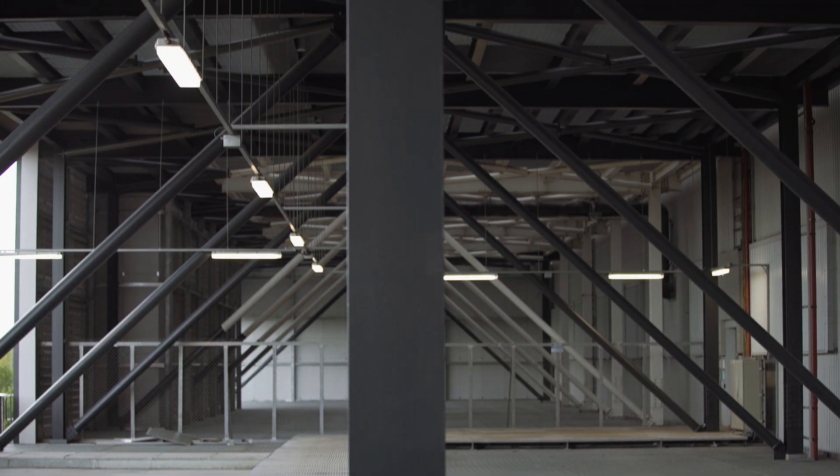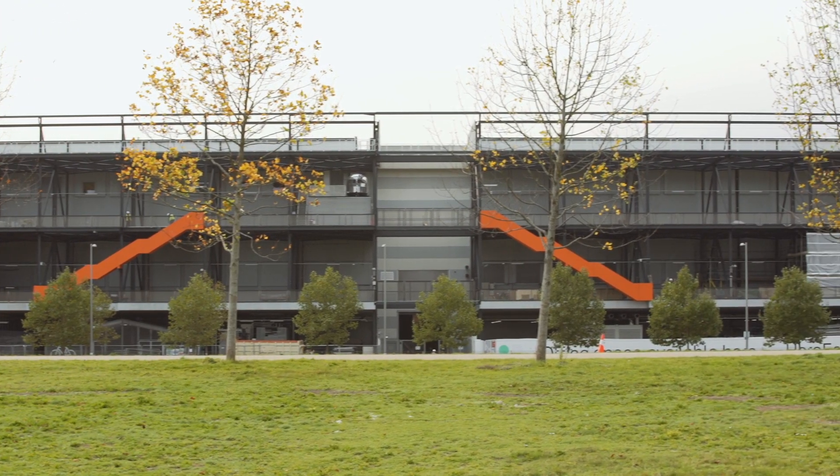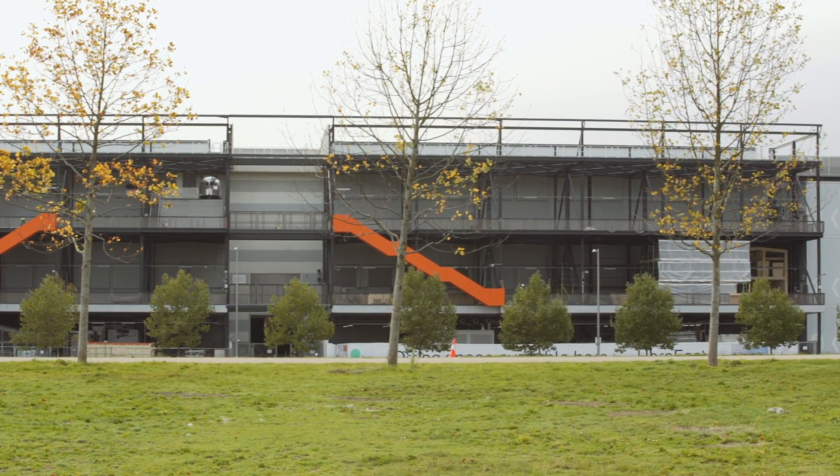Hawkins Brown are the lead designers on Here East in general and the lead designers for this gantry fit-out project. The structure initially was going to be knocked down, but we discussed this with the client and it became an opportunity to turn it into habitable space.